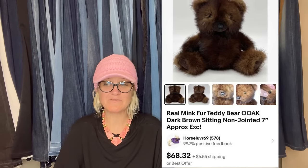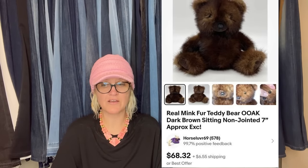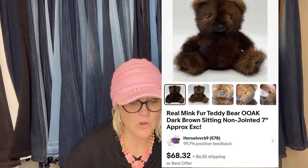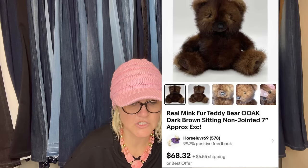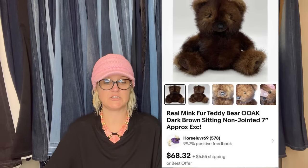This was an amazing find, but I can't remember where I got it. Sold for full asking price within a month of listing. It is a real mink fur teddy bear — one of a kind, dark brown, sitting, non-jointed — and it sold for $68.32.